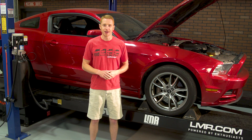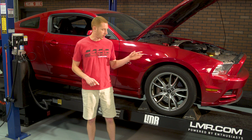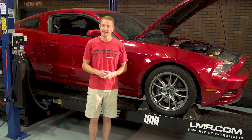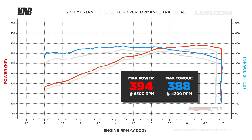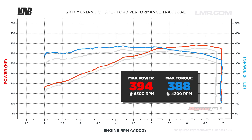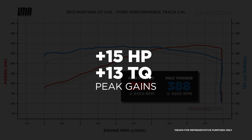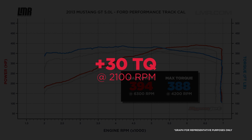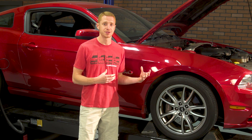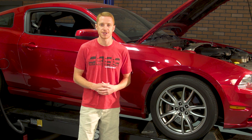With the Track Cowl tuned and 93 octane fuel, our 2013 GT ended up making 394 horsepower at 6,300 RPMs and 388 foot-pounds of torque at 4,200 RPMs. That's good for peak gains of 15 horsepower and 13 foot-pounds of torque. There was even a curve increase of 30-plus foot-pounds of torque in the lower RPM range, which is really where you're going to feel the difference between the Track Cowl tune and the factory calibration.